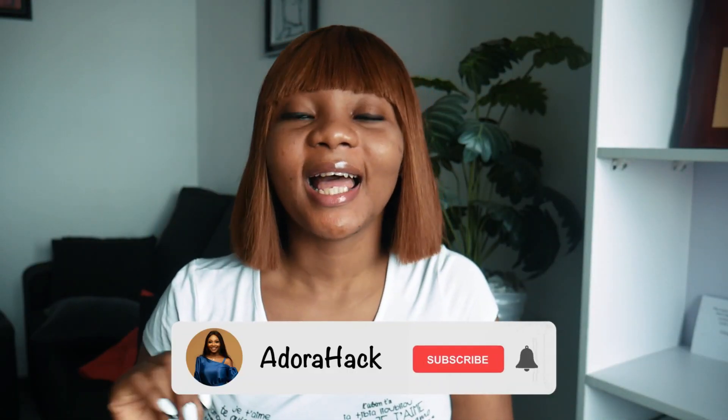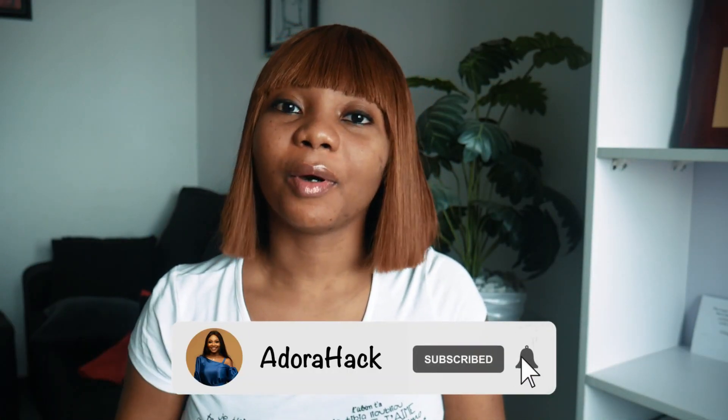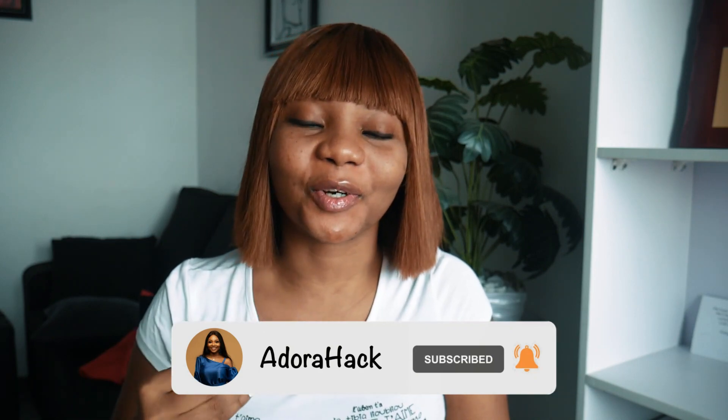As a back-end engineer, you don't want your company to be trending on Twitter because of you. Hello everyone, welcome back to my channel, welcome back to Adora Hack. My name is Adora and in today's video I'm going to be talking about a back-end learning roadmap.